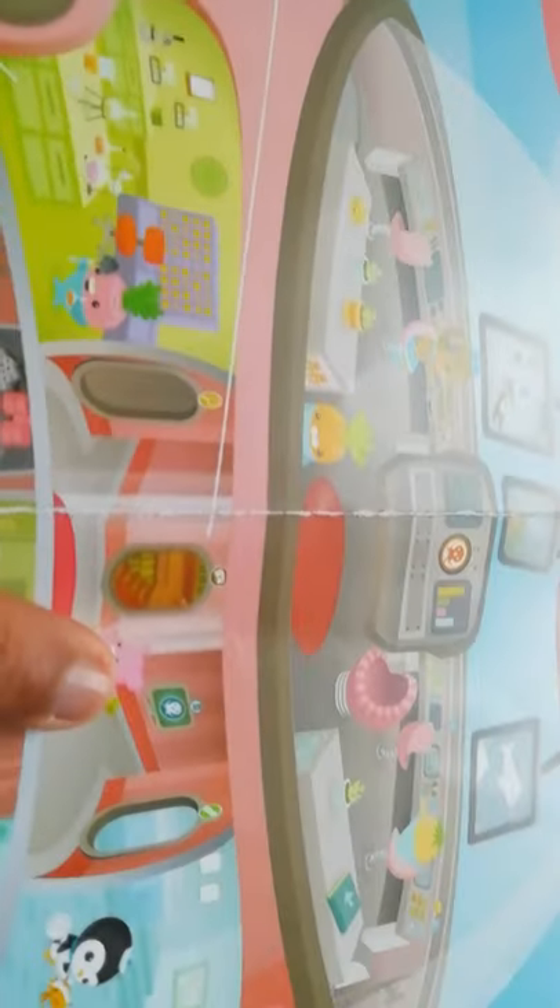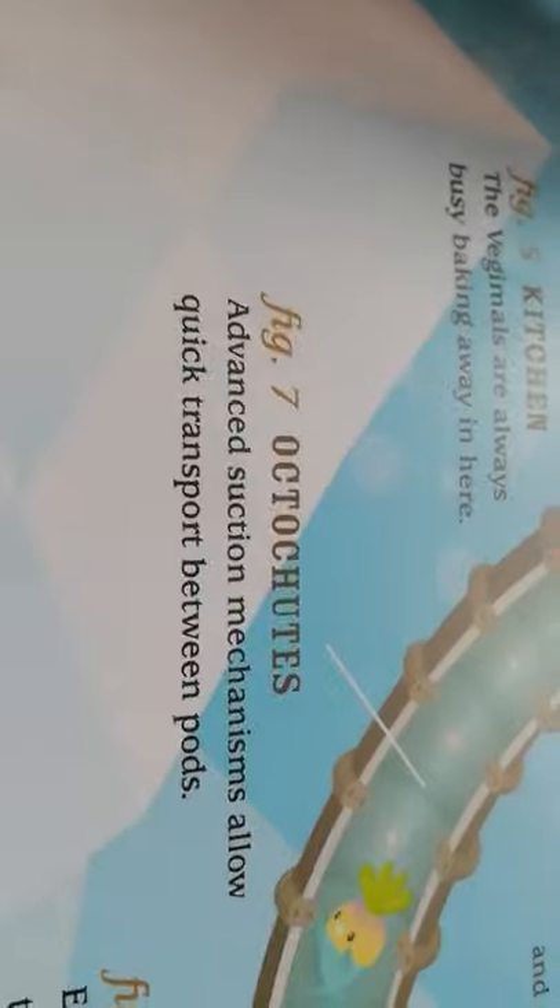Figure six: the Library — Professor Inkling lives here among his collection of books and maps. Inside there is a library. There's also a bonus room — I think there's a dining room. Yeah, that's a dining room where all the Octonauts met. Figure seven: the Octo Shoots — advanced suction mechanisms allow quick transport between pods. There's an octo shoot in each pod, so that's how the Octonauts get to the HQ in time.